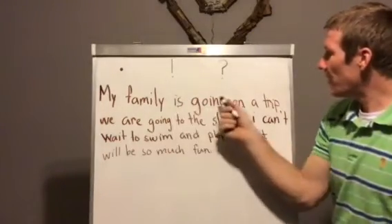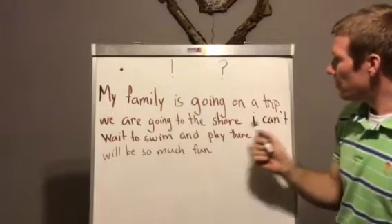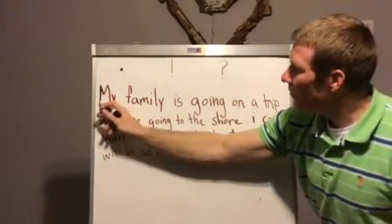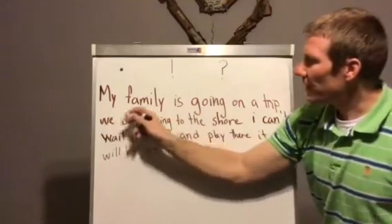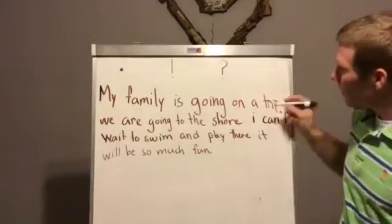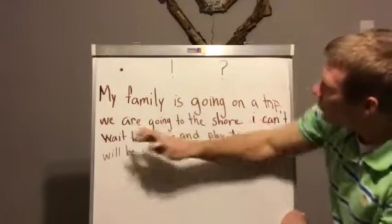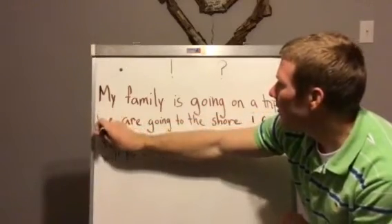My family is going on a trip. We are going to the shore. Notice how we started talking about the family again — we used 'my family' and then 'we.' This one is talking about going on a trip, and this one is telling me where I'm going. We changed subjects, so that is going to be a new sentence. So I put a period in and make this a capital.